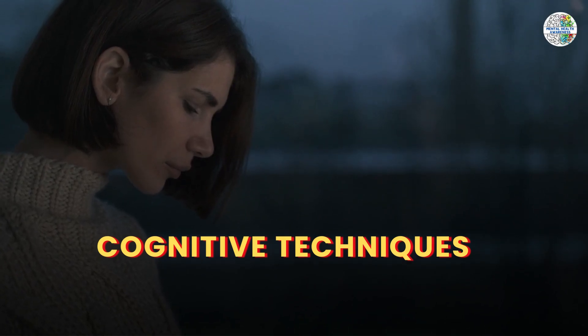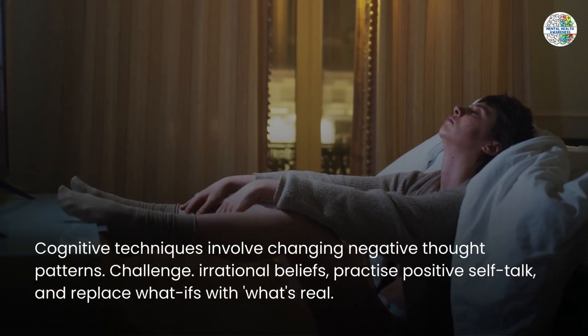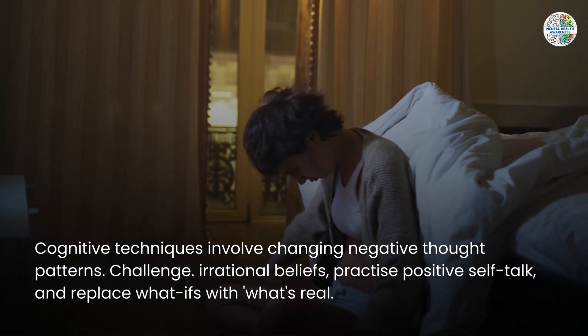Cognitive techniques involve changing negative thought patterns. Challenge irrational beliefs, practice positive self-talk, and replace 'what if' with 'what's real.'